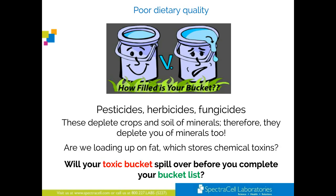How filled is your bucket? Pesticides, herbicides, and fungicides deplete crops and soil of minerals — and therefore deplete you of minerals too. Will your toxic buckets spill over before you complete your bucket list?